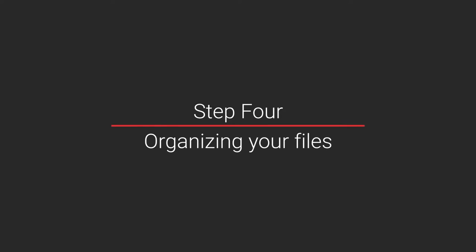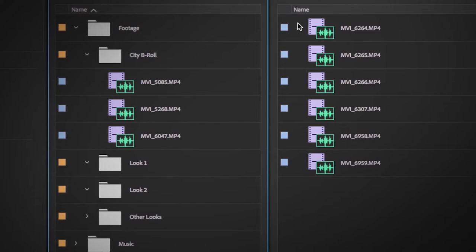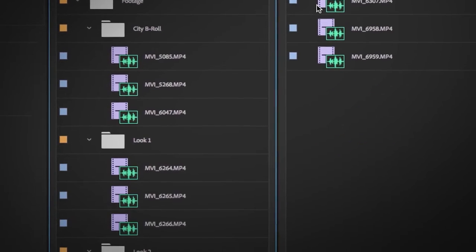Step four: organizing your files. Import your footage and organize it into folders like you organize computer files in general. The more preparation you do sorting your footage into the right place, the better. It will save you hours later when you're looking for that one shot you just can't find. Trust me.